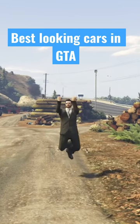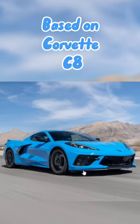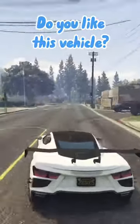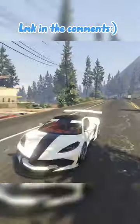Best looking cars in GTA 5: the Coquette D10, which is also based on the Corvette C8. It's also around 1.5 million, I believe. This might be one of my favorite cars in the game, just judging by looks. It's one of those cars that crowds of people just start chasing you. What other cars deserve to make this list? Just let me know in the comments.